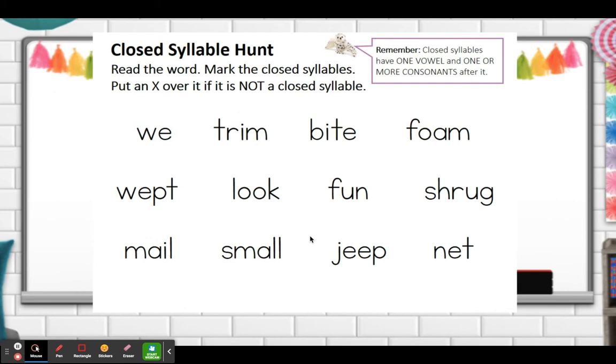So let's go on a closed syllable hunt. Let's read the word and mark the closed syllables — put an X over it if it's not a closed syllable. Let's look at the first word: we. Is we a closed syllable? Does it have a short vowel sound? Nope — cross that out. Let's look at the word trim. Is trim a closed syllable? Yes it is. Trim is a closed syllable because it has a short vowel sound followed by a consonant. Now bite — bite is not a closed syllable. It has that long I sound even though it's followed by a consonant, it says a long vowel sound. Foam — again not a closed syllable. The vowel is not short.